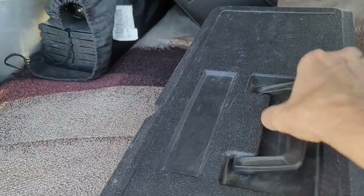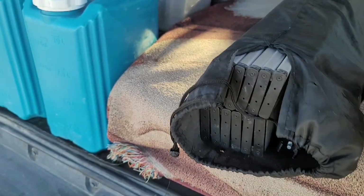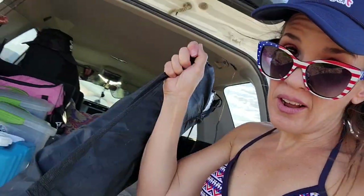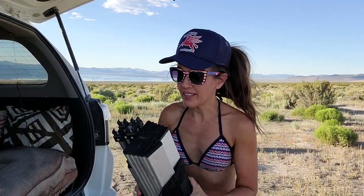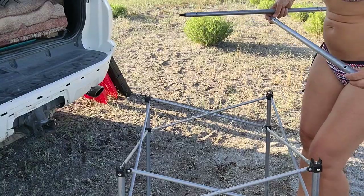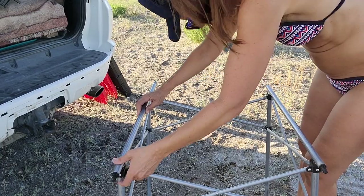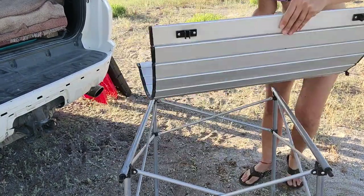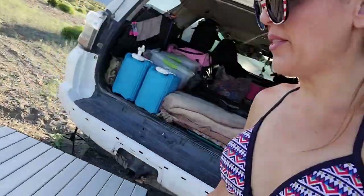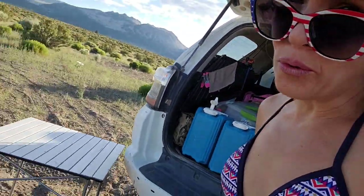I also carry a toolbox that one of my friends gave me just in case something goes wrong. Here's a really cool new product I was talking about - believe it or not, it's a camp table that folds up like a chair. Here's the legs and here's the tabletop - super easy to assemble. The legs just pop out, then you pop these crossbars on, and then the tabletop just unrolls and pops right on top. Now you have a solid little table that really didn't take any room at all in the car.